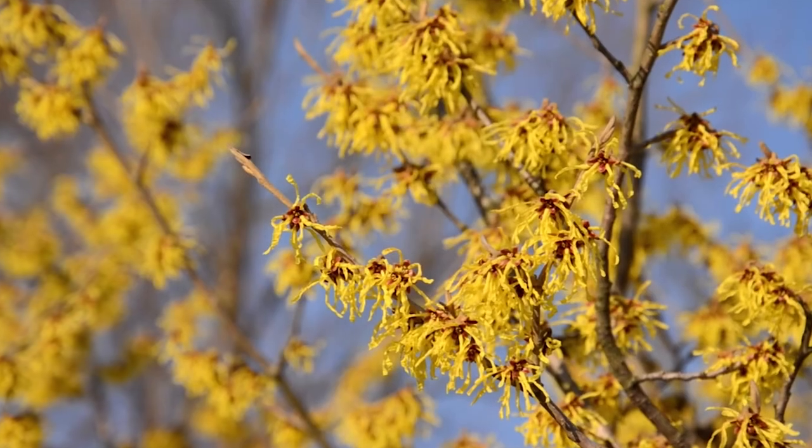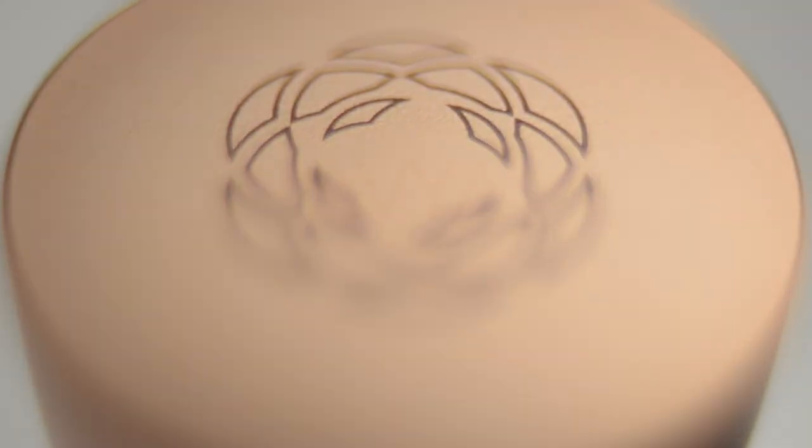And then we have witch hazel. Witch hazel is an anti-inflammatory agent, so it's a very soothing product overall for keeping inflammation of the skin down.